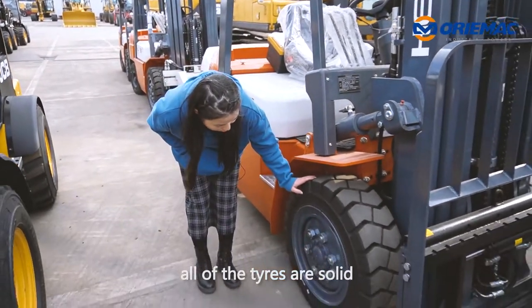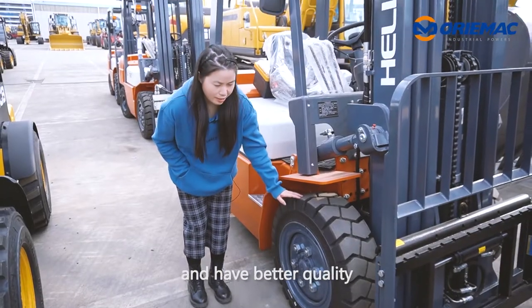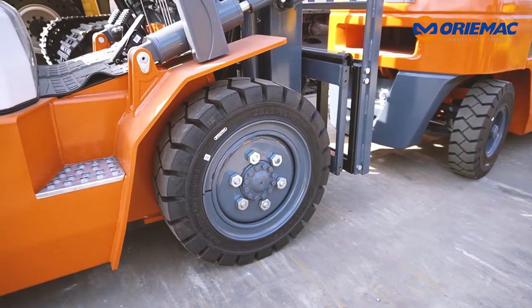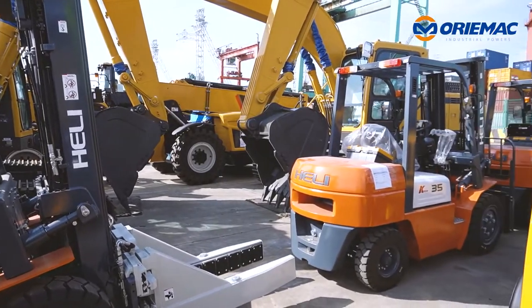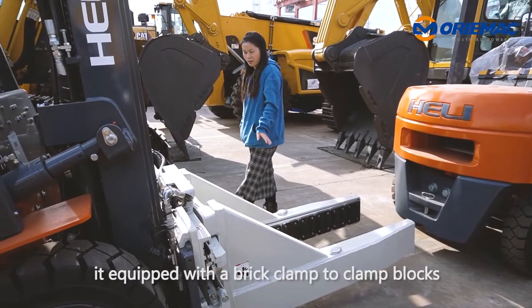All of the tires are solid, which are more wear-resistant and have better quality. Each is equipped with a brake clamp to clamp blocks.